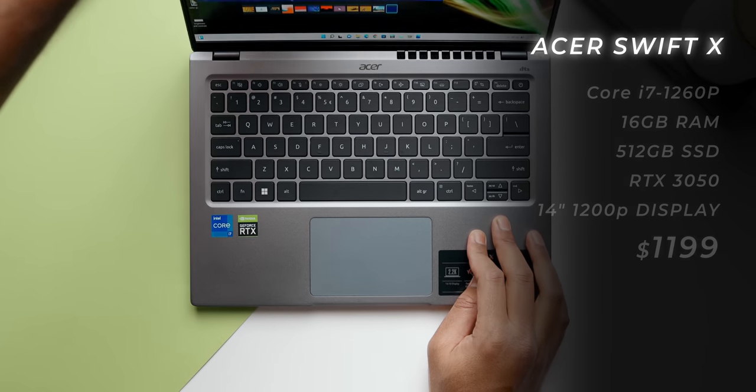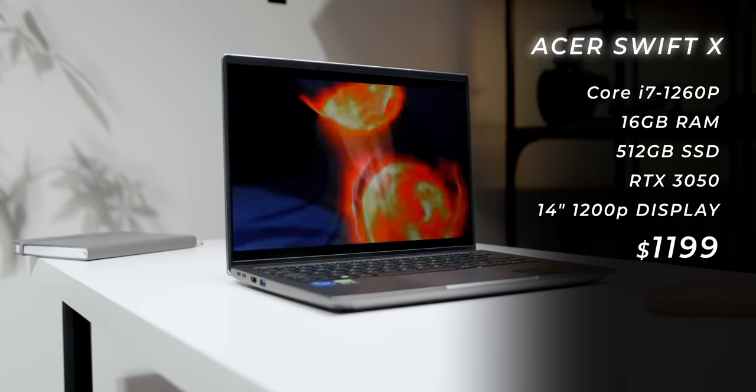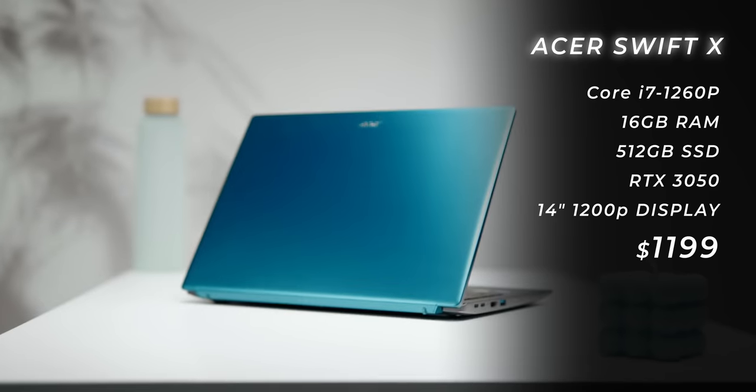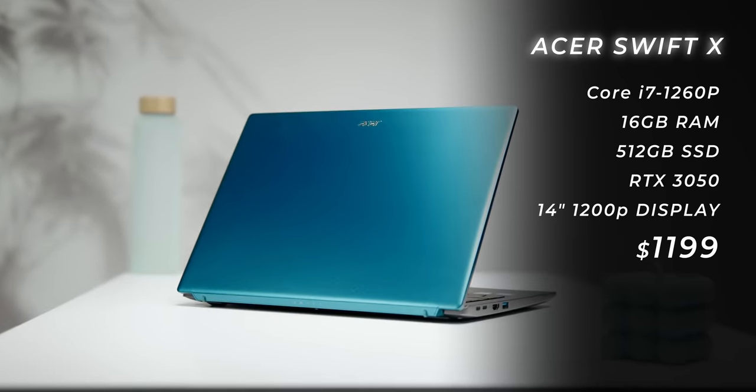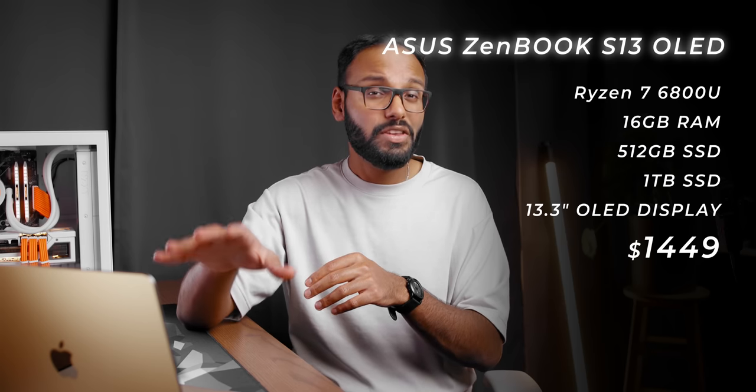For mid-range honorable mentions: if you want a little more power with discrete graphics, consider the Acer Swift X with an RTX 3050 for $1,200 — it also offers a 16x10 aspect ratio screen in a unique alga green finish. The other laptop worth mentioning is the Asus ZenBook S13 OLED. The top spec model goes for less than $1,500, but the biggest issue is finding it in stock. If you do happen to find one, pull the trigger right away — it checks every box you're looking for as a student.